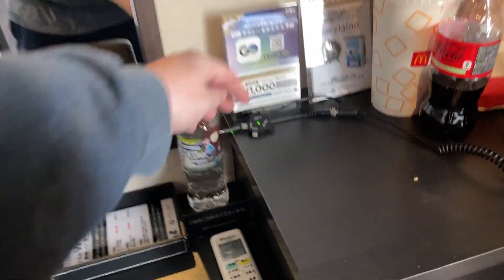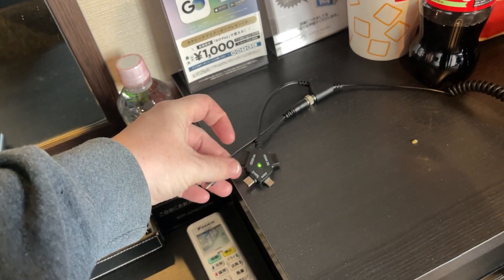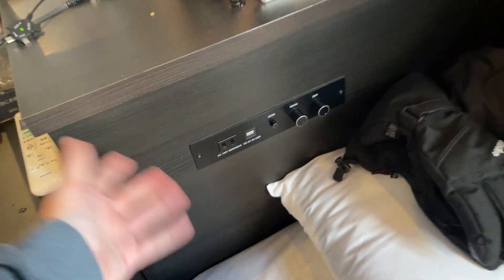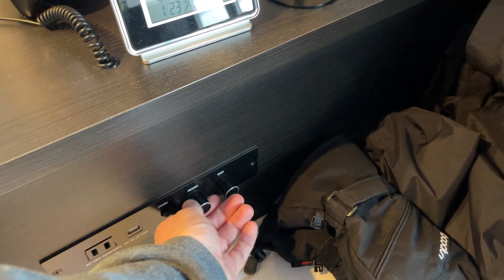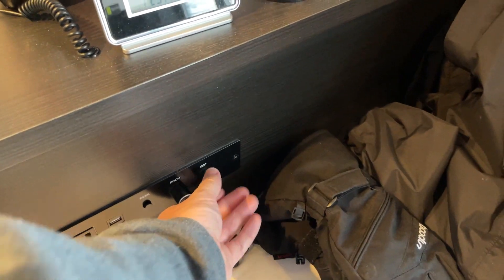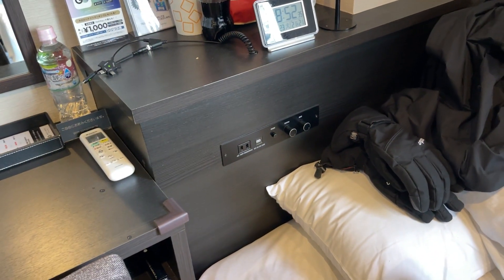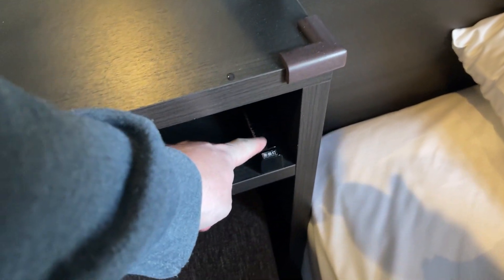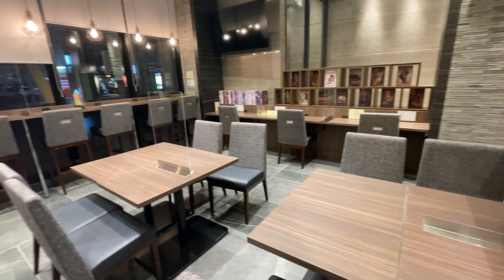Excuse the mess, but you also get inbuilt chargers which is pretty handy — quite a few connections: free water, USB, normal socket — well, what you'd expect over here. You've also got these bedside controls which dim as well — at night it's quite nice to have them dimmed. Everywhere has a torch; every hotel I've been into in Japan has a torch. And there are some tissues as well — good facilities.